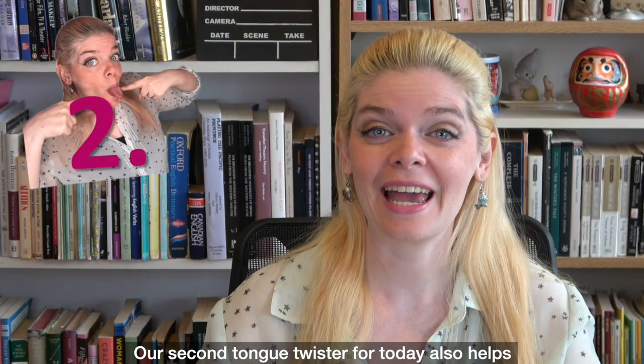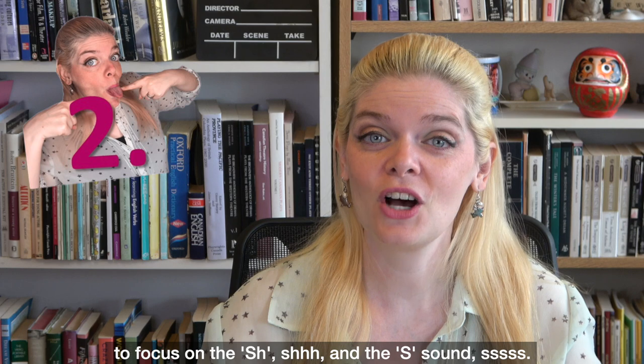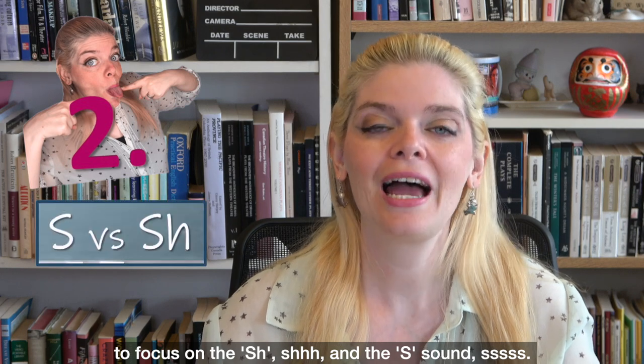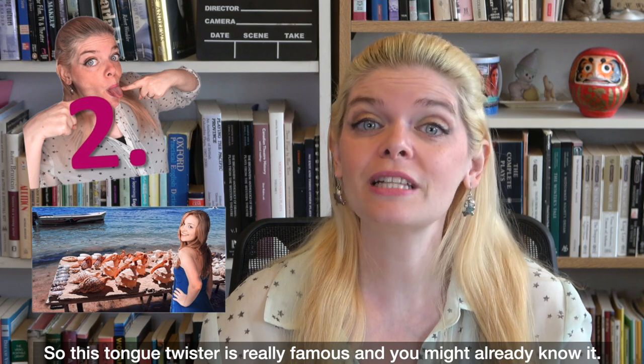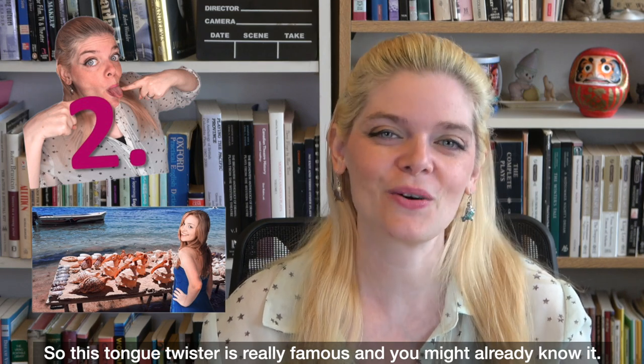Our second tongue twister for today also helps to focus on the SH and S sounds. This tongue twister is really famous and you might already know it.